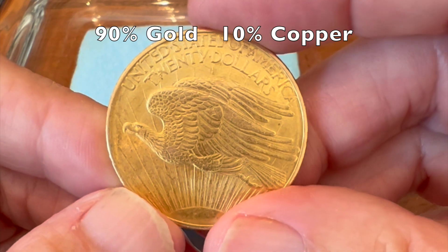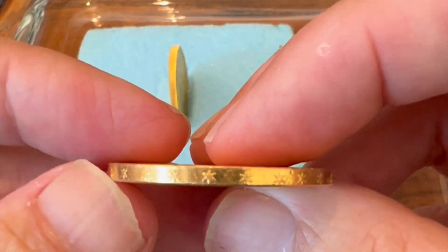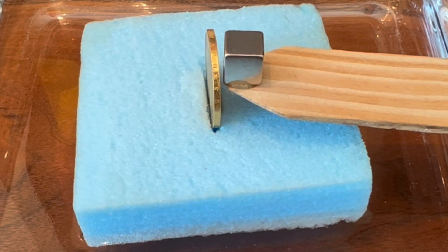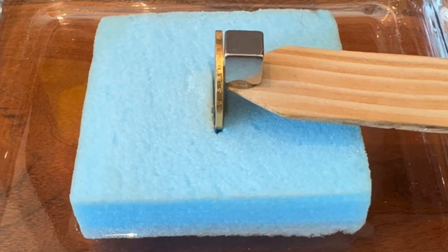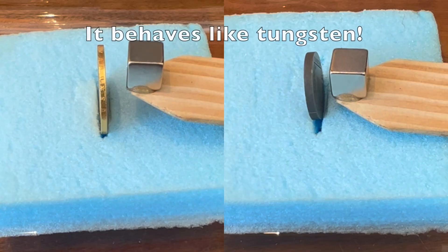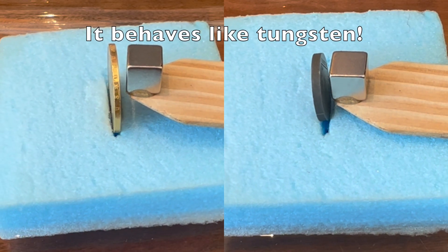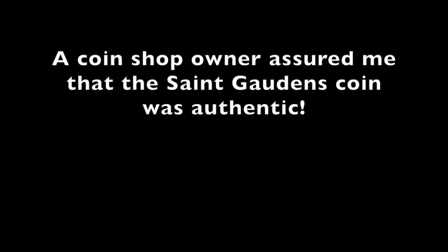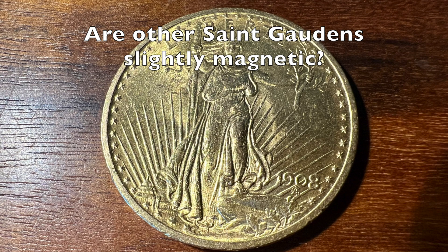However, this 1908 St. Gaudens coin is the same reported alloy composition as the Mexican coin, but is clearly attracted to the magnet. In fact, its attractive effect looks similar to tungsten, an element used by gold counterfeiters. Are other St. Gaudens coins paramagnetic? Please leave a comment if you have any information concerning this topic.